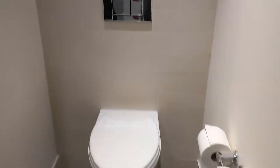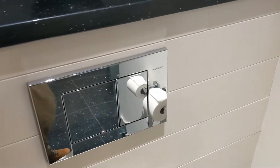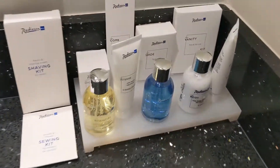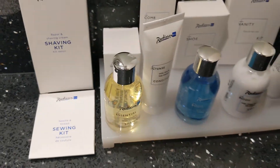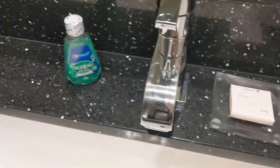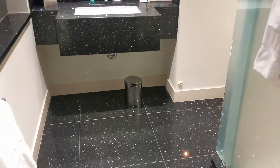The sliding door shares with the commode, and the commode has two flush modes — a full flush and a conserve mode. They have all kinds of hair, skin, and other toiletry products. There are a couple of outlets, so very nice bathroom. Let's come over here to the entryway.